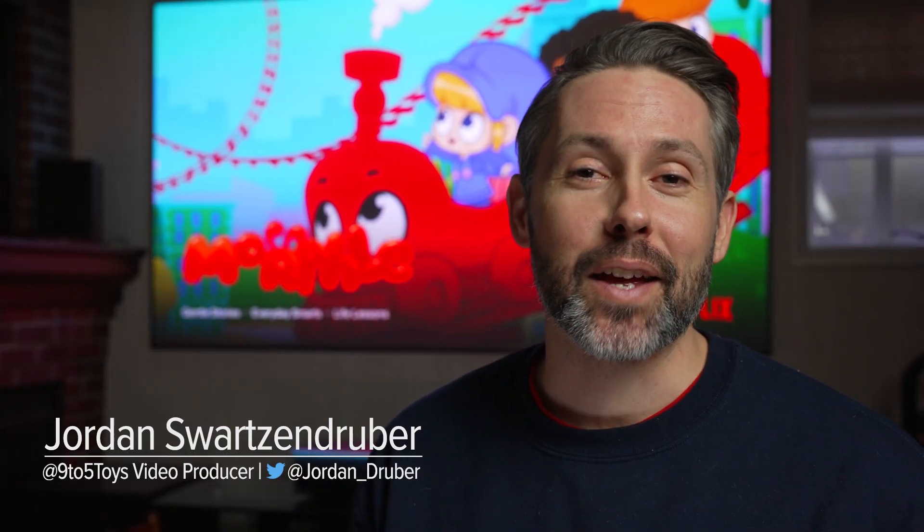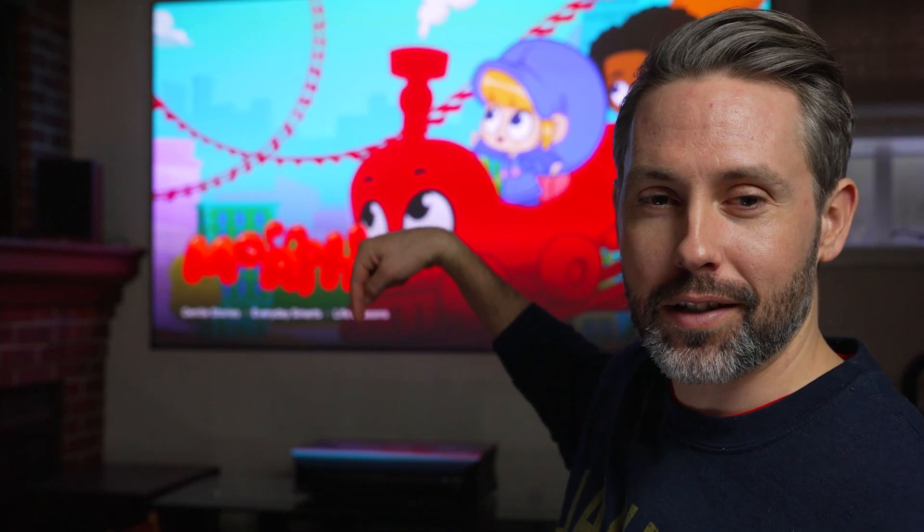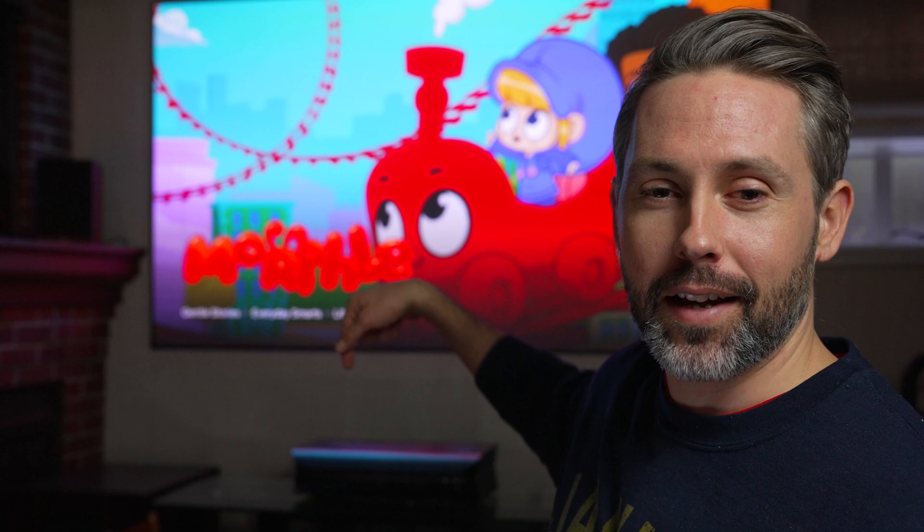Hey everyone, Jordan here with 9to5toys. Today we're checking out something I'm really excited about and have been checking out for a little while. It's this ultra short throw projector sitting behind me, projecting that image up there. It's one of the brightest and most vivid images I've seen in an ultra short throw projector. This is the AWOL LTV 3500, so let's dive in and check it out.